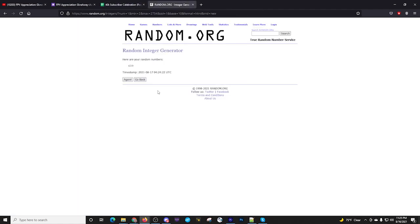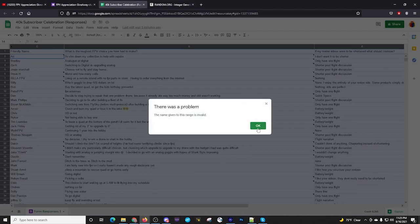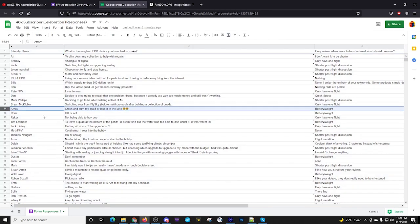Number 14 — trying to navigate there. The name is hard to read — looks like RNav or an M. His roughest choice: 'Crash and burn my quad or lose it in the lake.' Similar to the last one. He's not a fan of battery weight in the quick specs either. That person is number seven. Back to random.org for number eight.